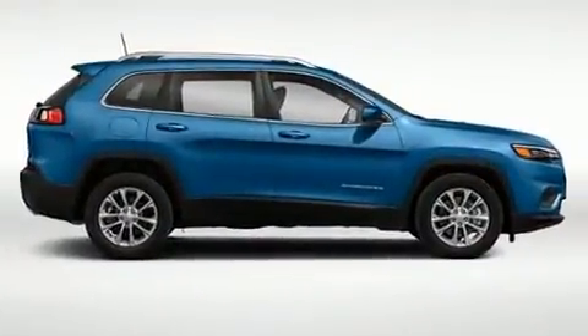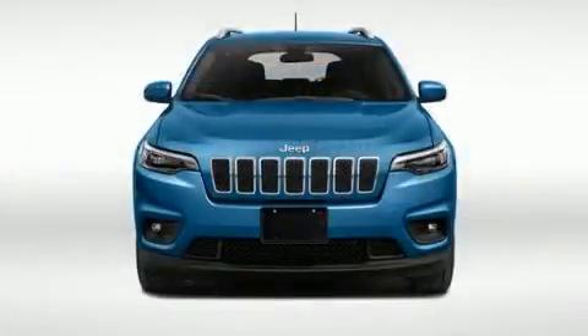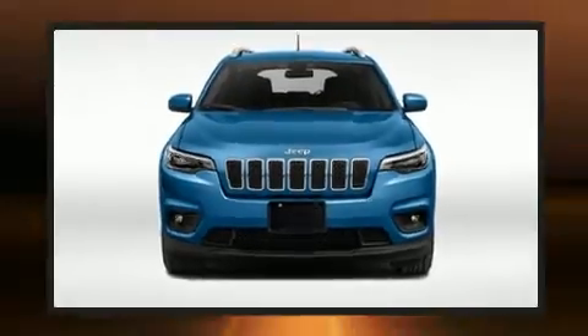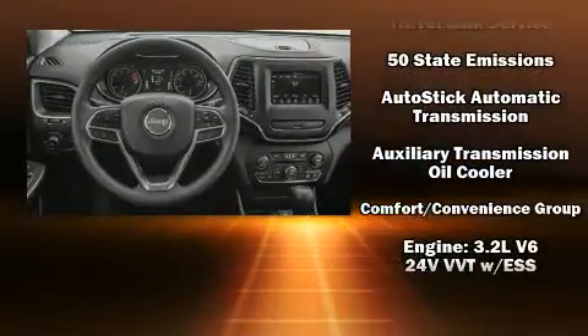Additional features include a rear window wiper, a built-in garage door transmitter, a trip computer, front fog lights, skid plates, and cruise control. For drivers who enjoy the natural environment, a power moonroof allows an infusion of fresh air.